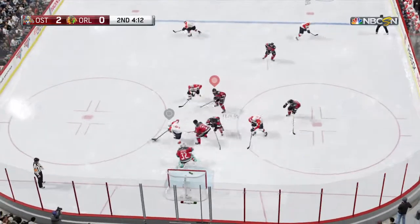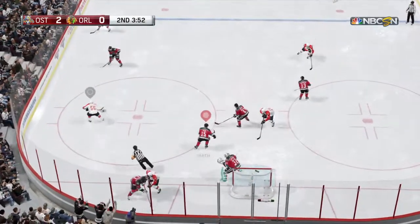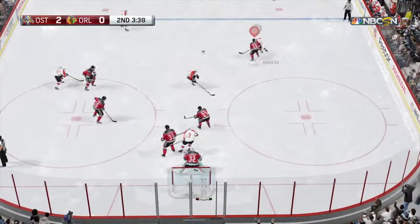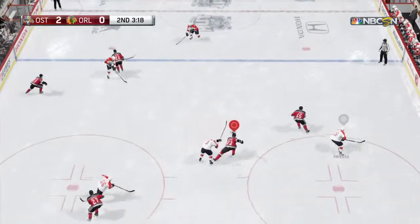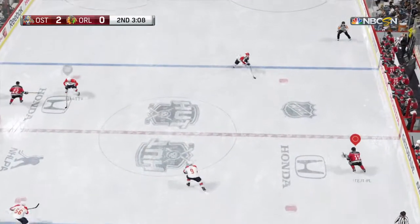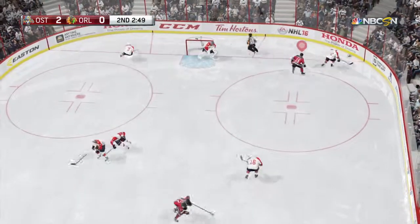Off the faceoff. His pad on that one. Perfect centering pass. He gets through. Ottawa's in control of the puck up the wing, and he sends it to the net. Horrific pad save.